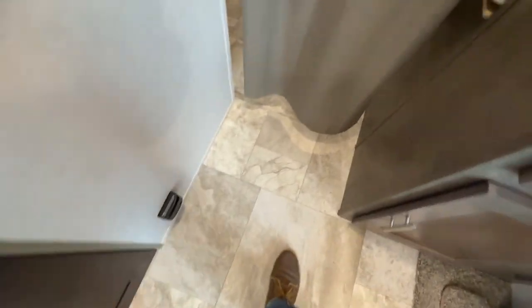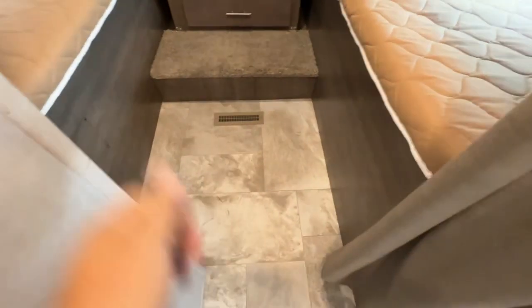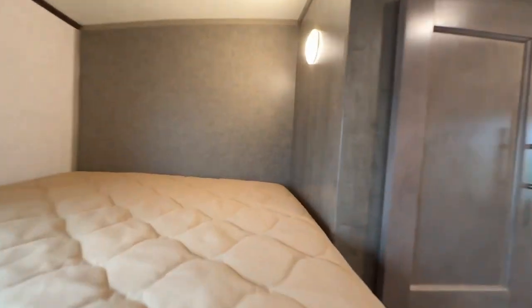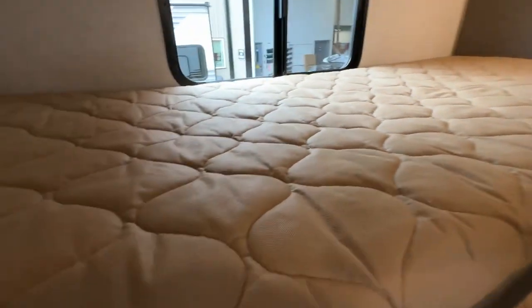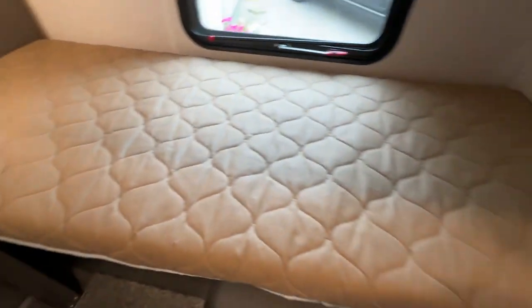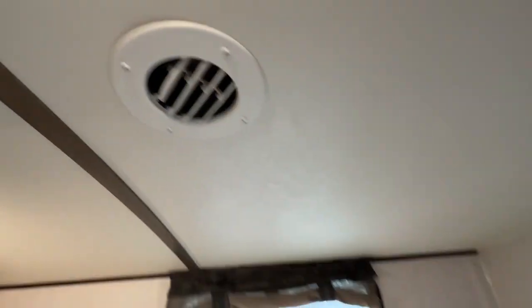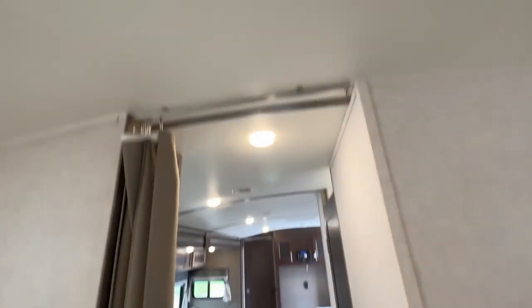And then you have your bunk room at the back. There's a curtain that goes across. You have two drawers here, upper cabinets, and then your bunks — every bunk has a light. They're full-length bunks as well. A little storage under here and some storage under here as well. Another bunk here, another bunk up top. It's ducted air conditioning and ducted heat, with a vent in here as well.